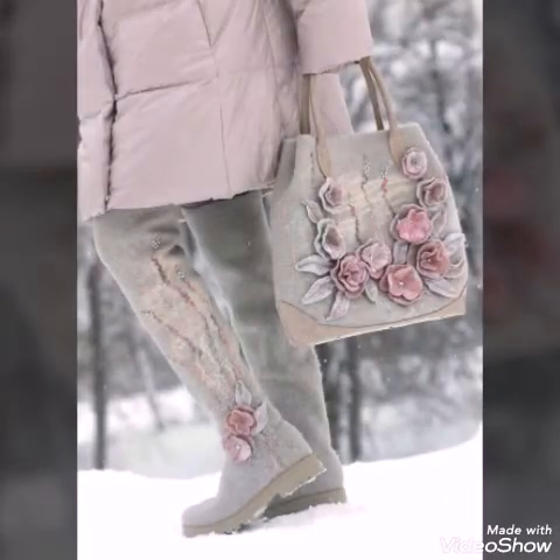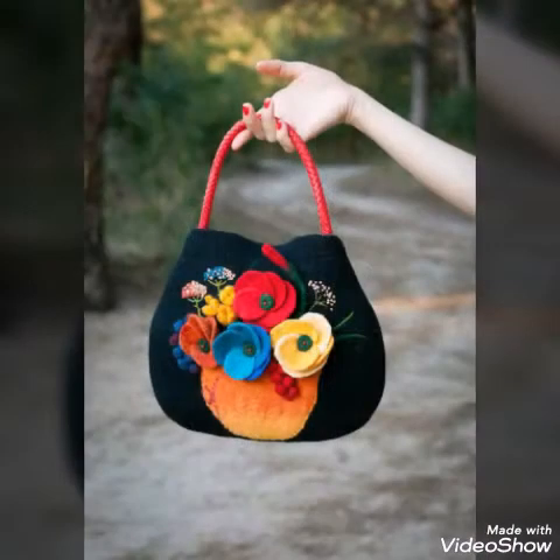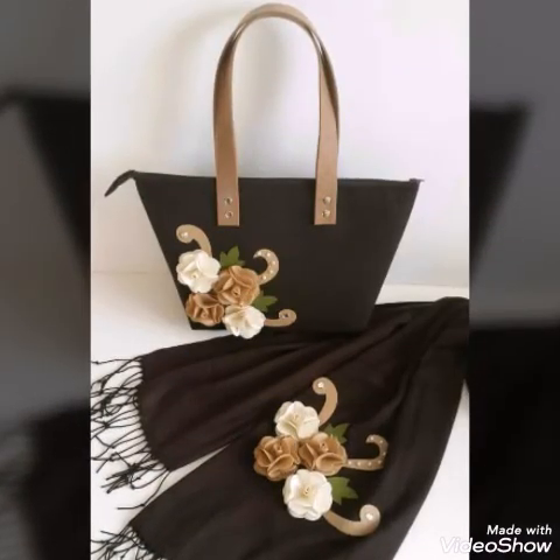You can also visit Live Master to purchase these designs. Thank you so much for watching the video. Take care of yourself. Bye!